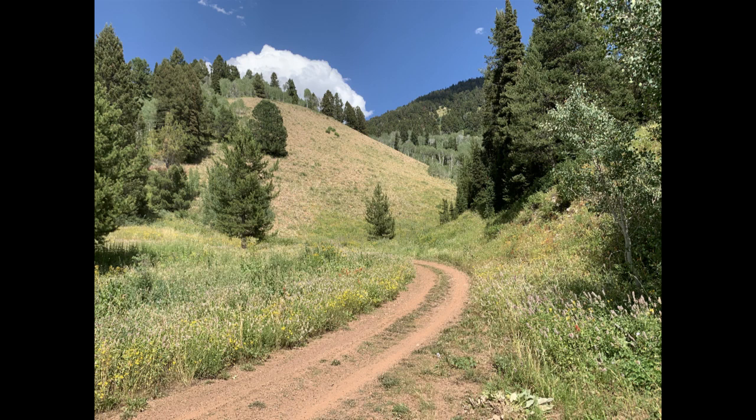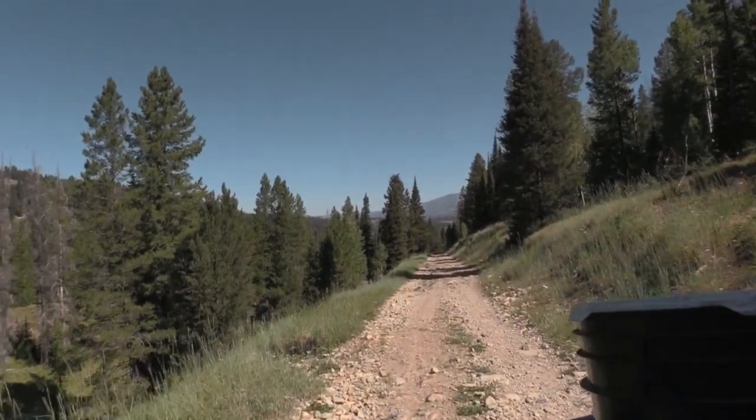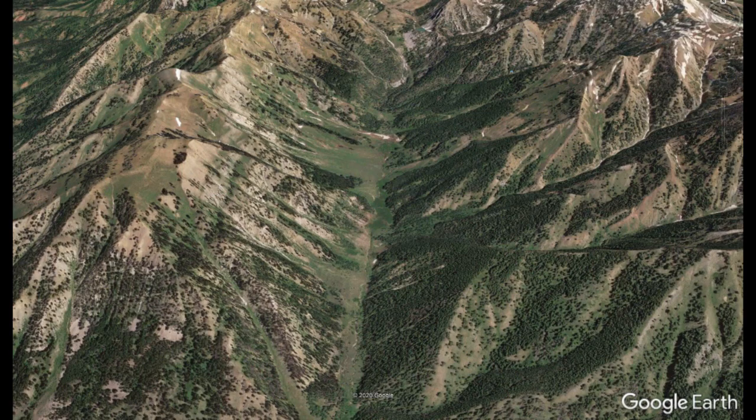The second challenge is figuring out whether you can actually get to the spot. We found that trails marked on OnX, BaseMap, Google Earth, or topo maps aren't always accessible. In one case a topo map showed a jeep trail, but when we got there it was gated off — foot travel only. In another case, a section I registered had a four-wheeler trail going back several miles, but about a mile in there was a gate saying no motorized vehicles except snowmobiles. I couldn't even get to that section to put a bait in.